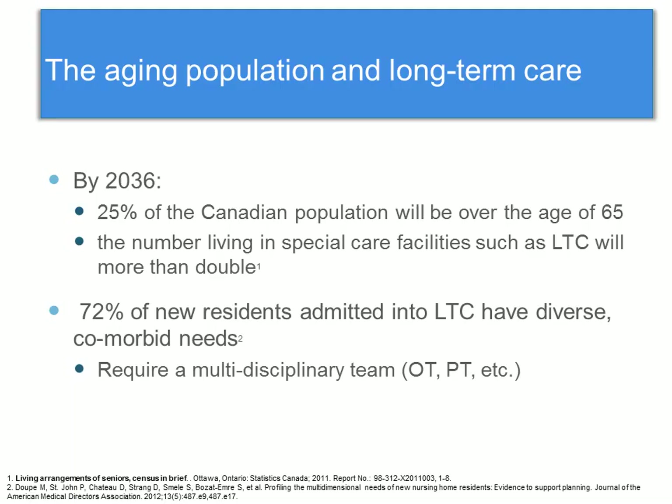As you're aware, the population is aging. By 2036, it's been estimated that a quarter of the Canadian population will be over the age of 65, and the number living in long-term care facilities will more than double. Of new residents admitted into long-term care, 72% have diverse comorbid needs. This requires the work of a multidisciplinary team involving rehab professionals such as PTs or physical therapists and OTs or occupational therapists.